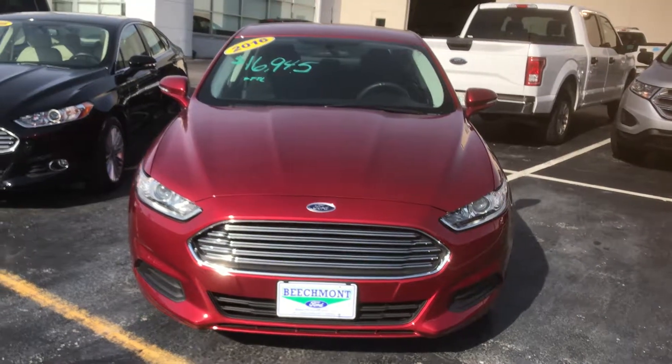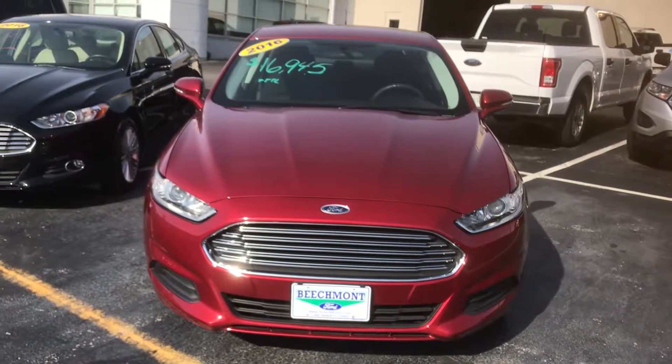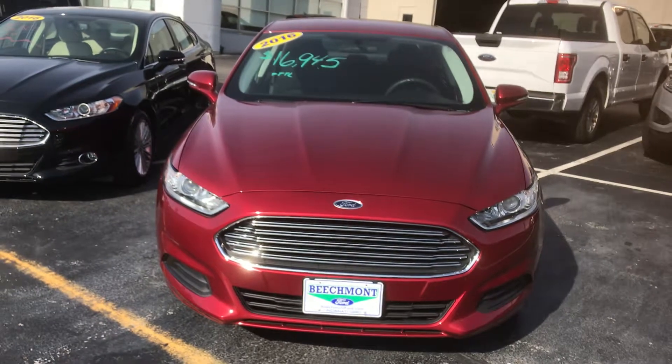Hi Porsche, this is Greg Hester from Beachmont Ford. I wanted to give you a video of this 2016 Fusion you're interested in.